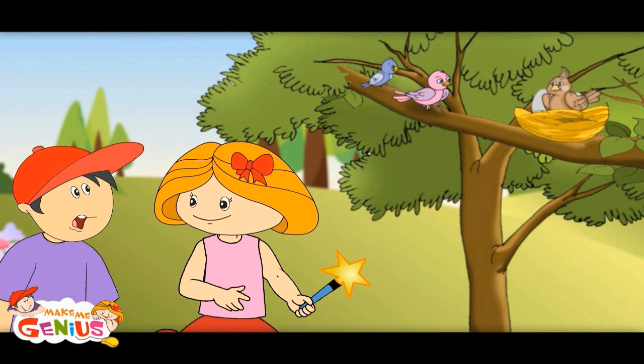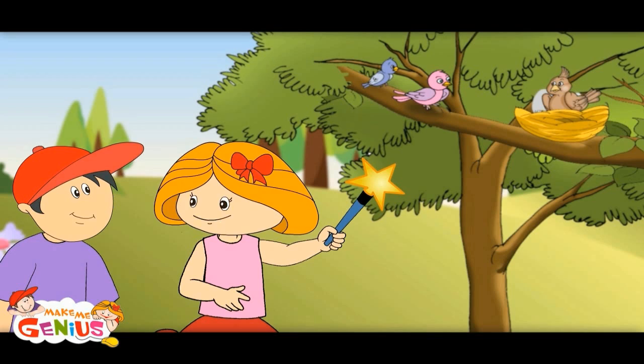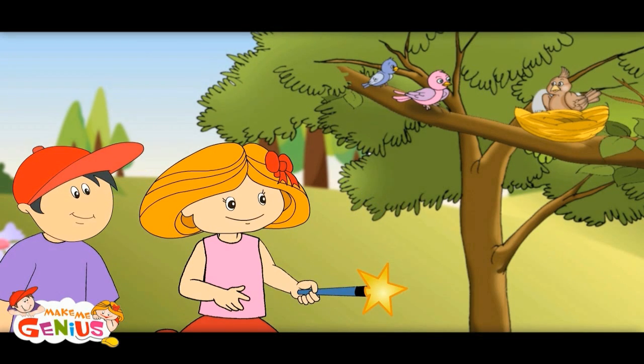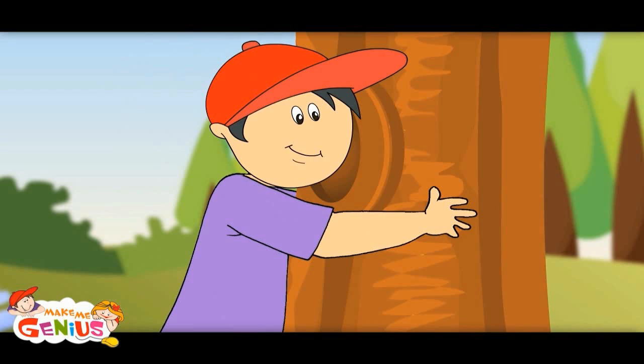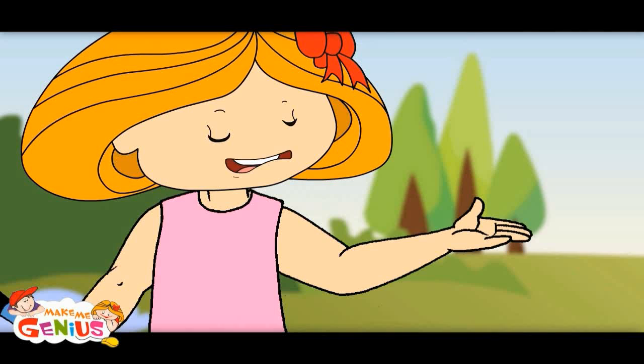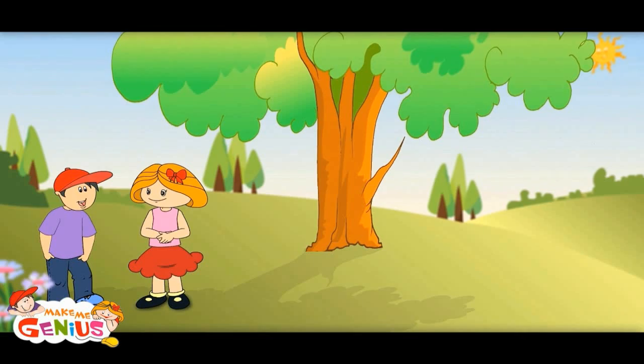Trees are also home for the birds. Birds make their nest here and this becomes their home. Plants are so useful — I love them! All parts are very useful. We should grow more and more plants. Trees also give us shadow.